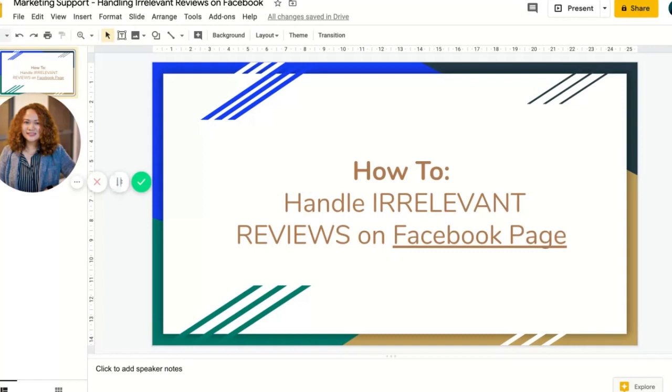The thing with Facebook and even Google My Business is you cannot individually hide or delete a bad review or even an irrelevant rating and review. So today I'm going to show you the best ways to handle an irrelevant review, and what better way to demonstrate that than with an actual irrelevant review that we received yesterday.